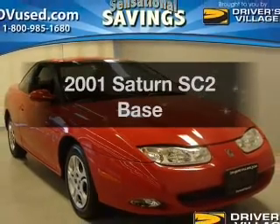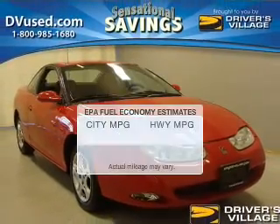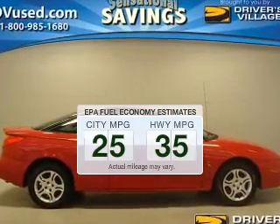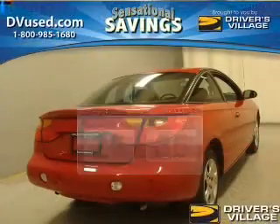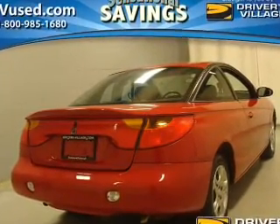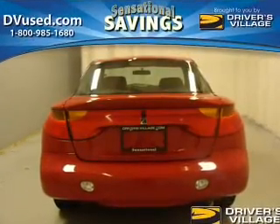Find everything you want in a ride under one roof with this vehicle. Save your money and make less trips to the gas station when driving this fuel-efficient vehicle. The powertrain includes front-wheel drive with an efficient four-cylinder engine connected to a smooth-shifting automatic transmission.